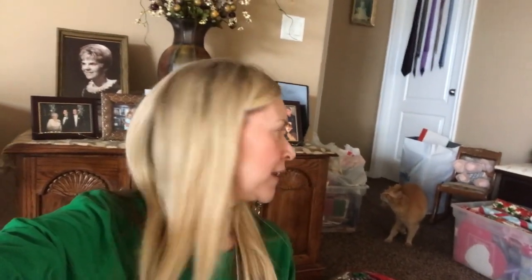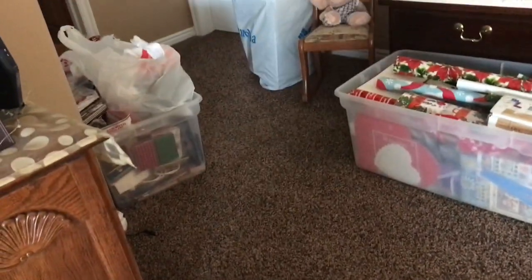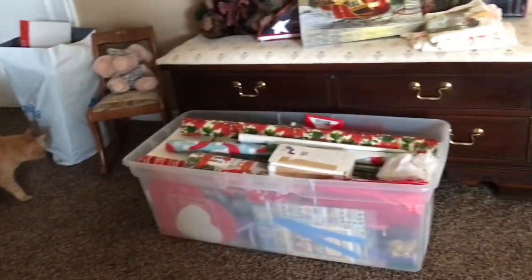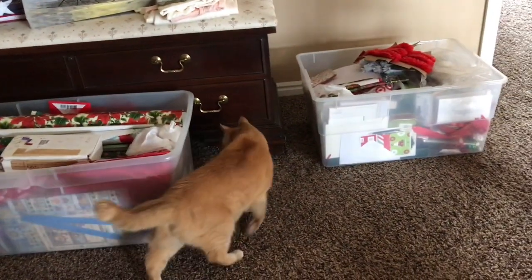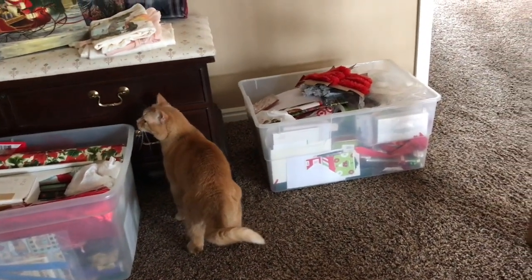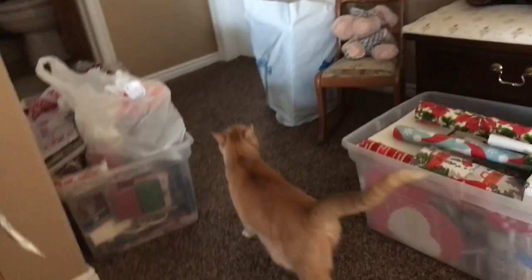Hey guys, we are upstairs and I have got all of my wrapping stuff out. This is officially the Christmas Wrapping Station. I have just a little bit of everything — I pulled everything out. It all goes in that room right there. And after I'm done wrapping some presents, I'm going to go through these buckets and clear stuff out.